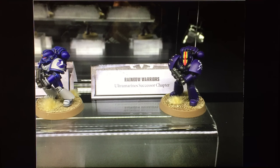Finally, just to finish on a slightly humorous note: in the gallery there's a load of marine chapters painted up, and I found this one that made me giggle — the Rainbow Warriors, an Ultramarines successor chapter. Bless him.